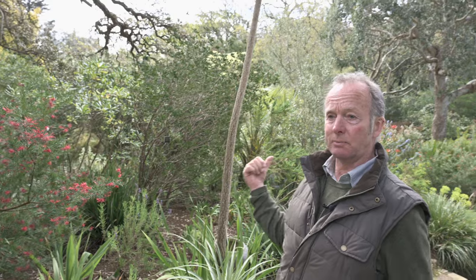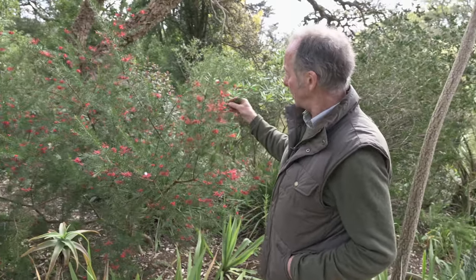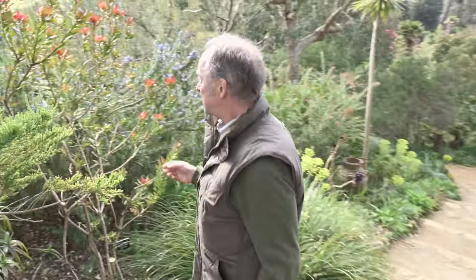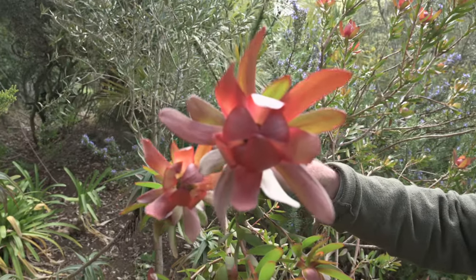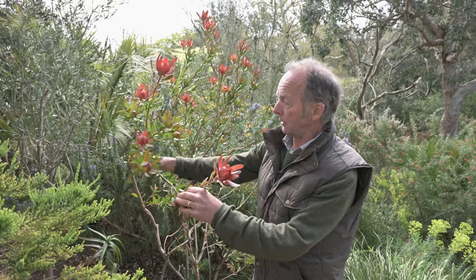We're on the Mediterranean bank here, where everything's been planted on a steep south-facing bank with excellent drainage. It's on iron ore, which creates an acid soil. A lot of plants that like this acidity are proteas from South Africa and Australia — here's a Grevillea from Australia with a beautiful flower loving these conditions. Just down here is a Leucodendron 'Safari Sunset,' a South African plant with quite unusual flower heads. It's used in the cut flower industry quite a lot all over the world and is doing very well on this bank.